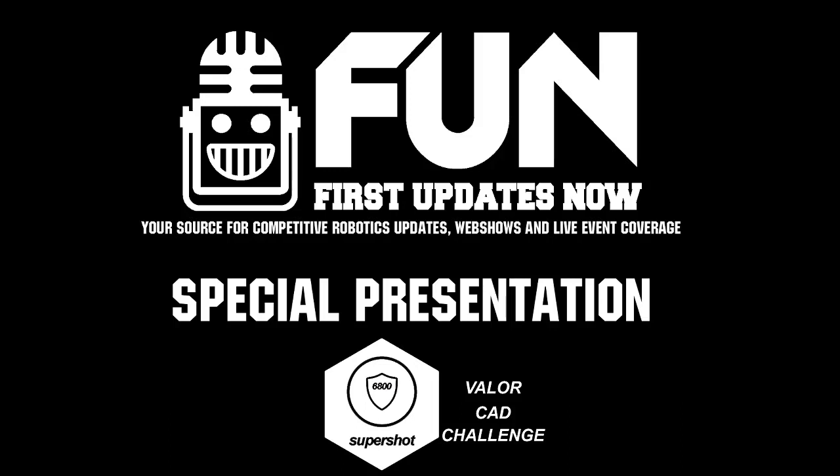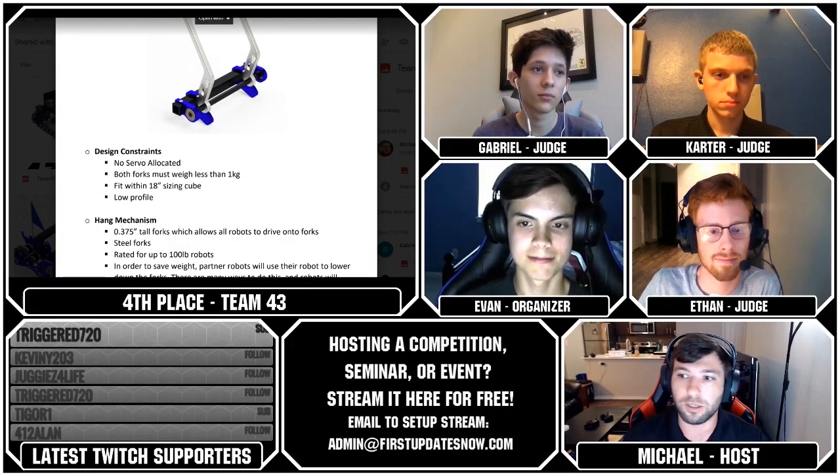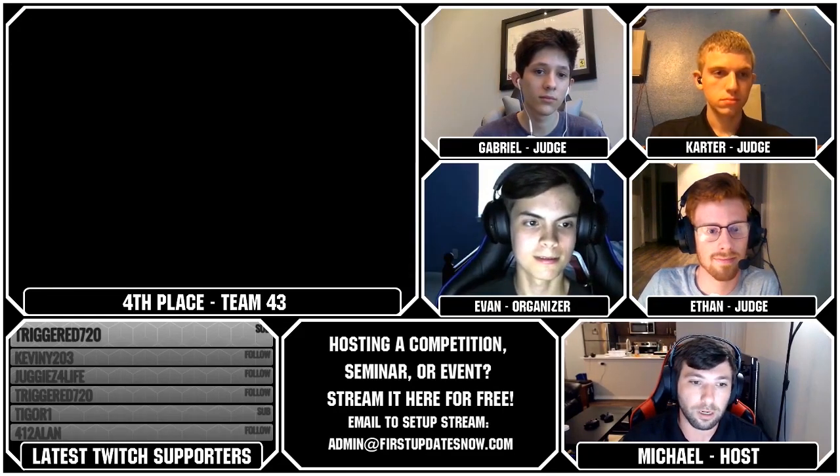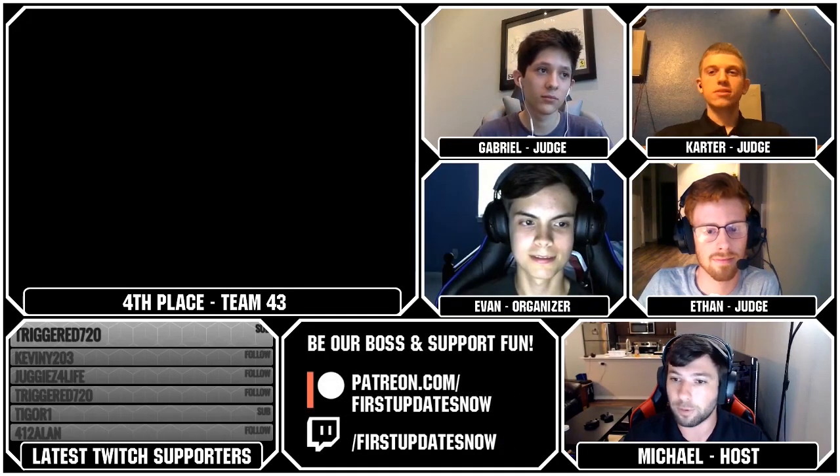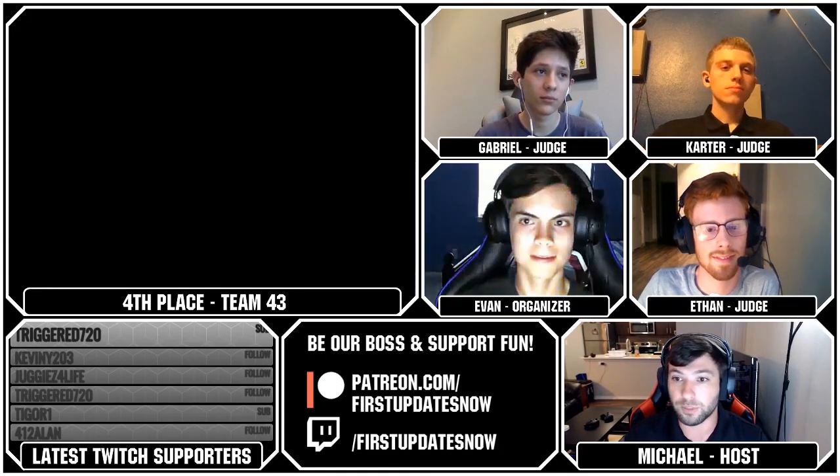We are going to visit the top three in a second, but first I wanted to do a roundtable discussion with the four judges we have here regarding what separated these top three teams from the rest of the competition and what made them stand out.